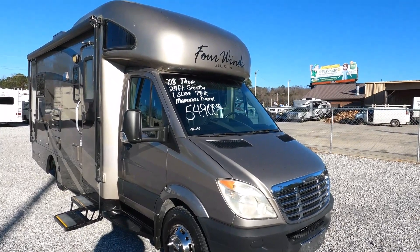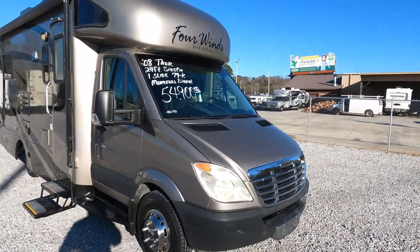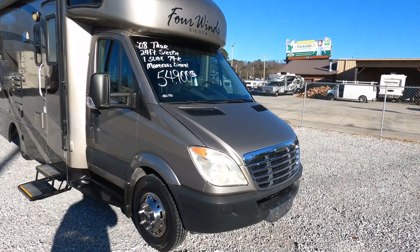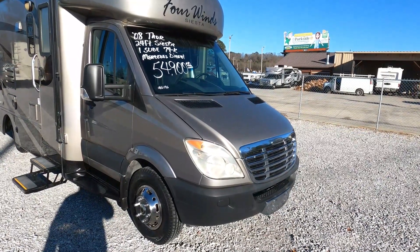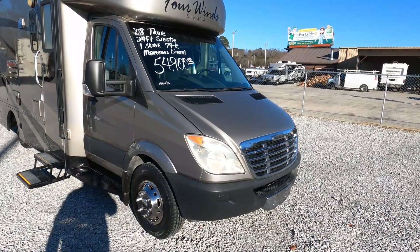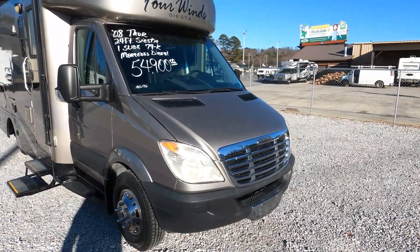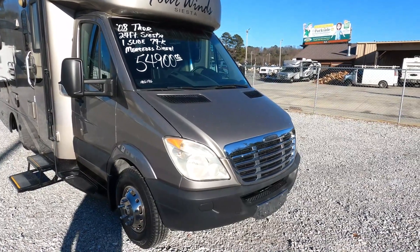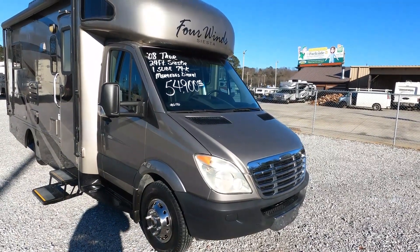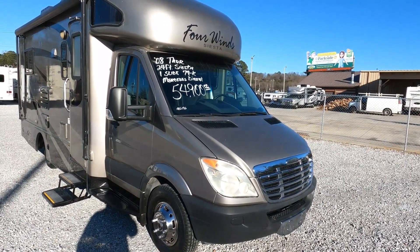Today we're going to look at a 2008 Thor Four Winds Siesta — a little diesel-powered Class C motorhome built on a Freightliner chassis. Back then, until about 2012, Mercedes-Benz owned Dodge Freightliner, and the Mercedes-Benz Sprinter chassis is the exact same thing. A lot of people get confused about that, but whether it's Freightliner, Mercedes, or Dodge, the Sprinter chassis is identical besides the emblem on it.